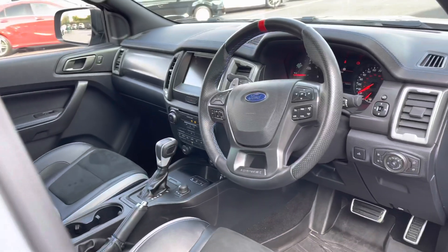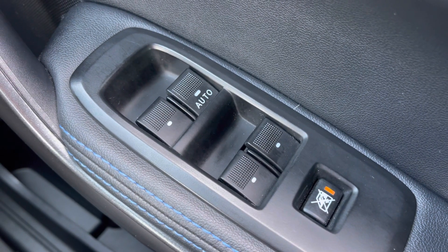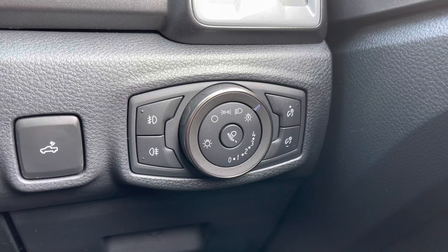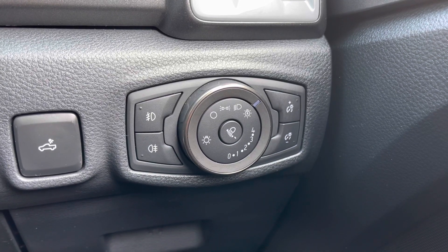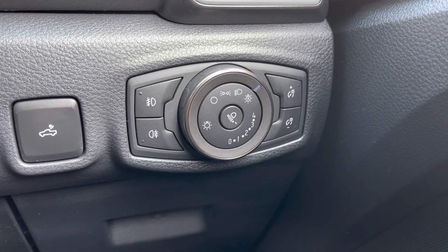Now let's jump inside and take a look around. As you can see here you do have all-round electric windows. Just by the driver's right knee are your headlight controls, and as you may have noticed you do also have the automatic option — meaning you don't have to remember to turn your lights on and off every time you enter and exit the vehicle.